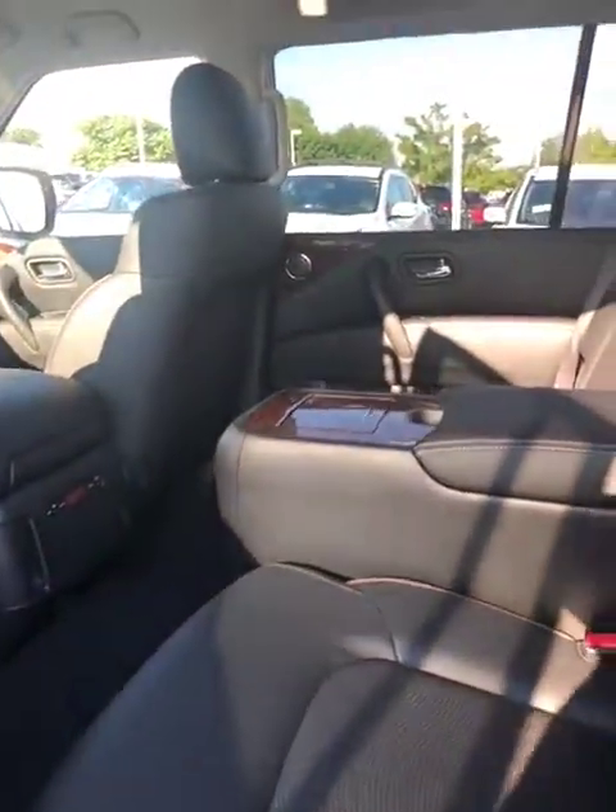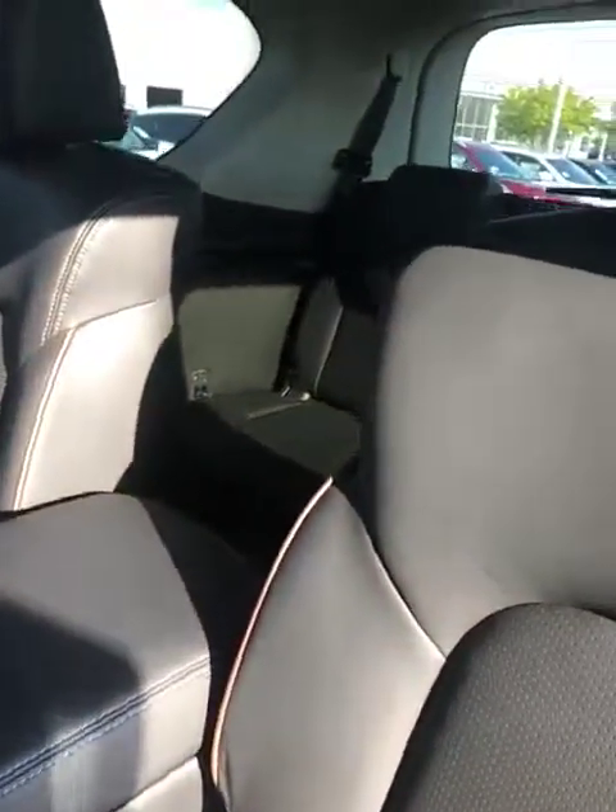It does have captain chairs in that second row, along with cup holders, and then there's your third row in the back with nice comfortable seating.